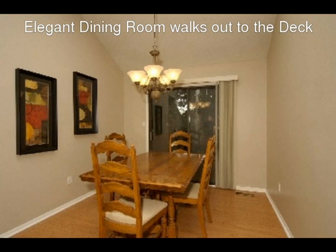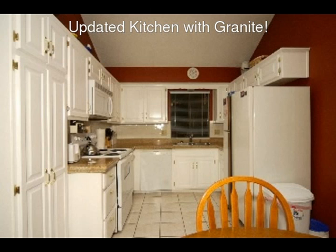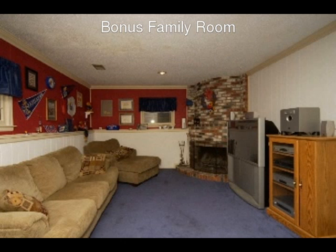The dining room walks out to a spacious deck and adjoins the updated kitchen, and it's open to the living room. The kitchen features granite tile countertops, an abundance of gleaming white cabinets, an eat-in area, and new tile flooring.